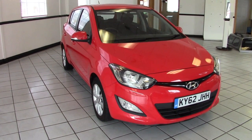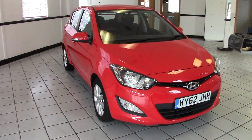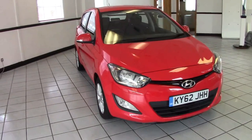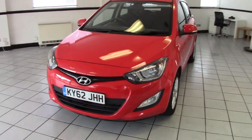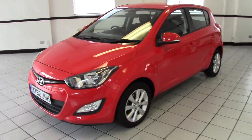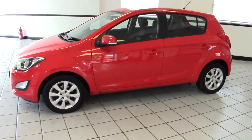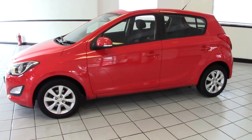Hello, this is Milton Keynes Hyundai's 2012 Hyundai i20 1.2 Active. It's the five-door model, finished in electric red, with black cloth upholstery. Two-owner vehicle with 32,500 miles on it from new. Very, very smart, very bright little hatchback. Let's have a look around and see what it's all about.